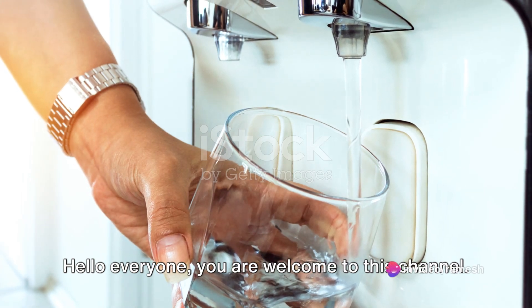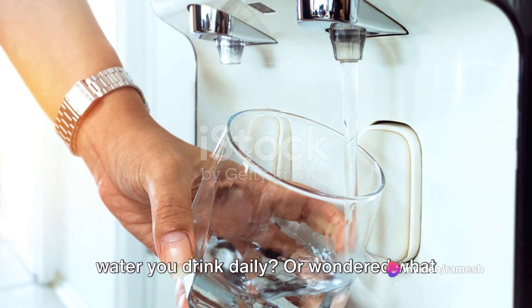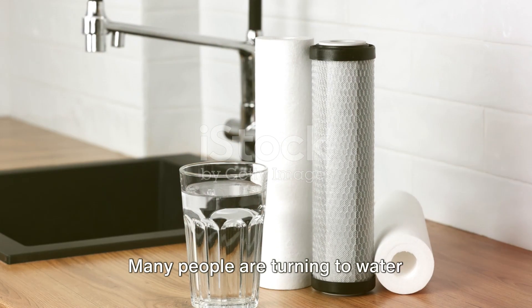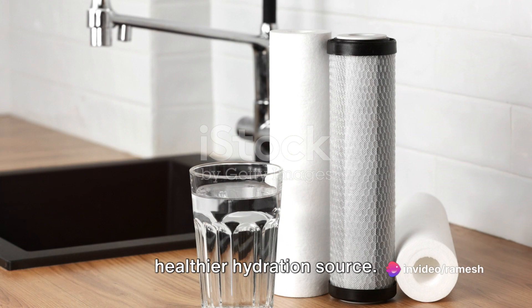Hello everyone, you are welcome to this channel. Have you ever pondered the purity of the water you drink daily? Or wondered what lurks unseen in those crystal clear droplets? If so, you're not alone. Many people are turning to water purifiers for peace of mind and a cleaner, healthier hydration source.